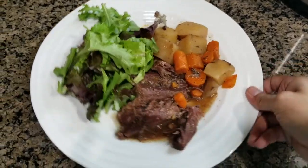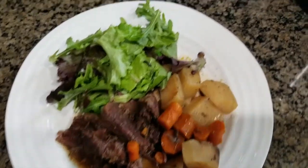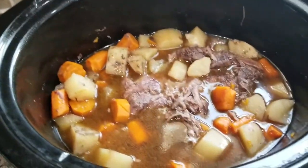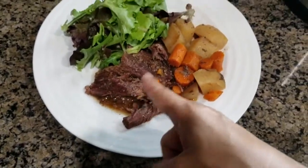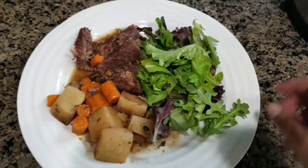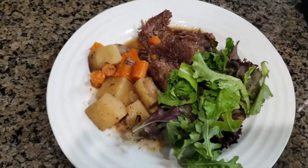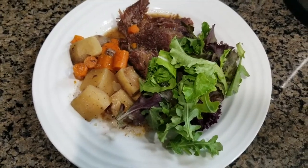Tonight for dinner we're having a pot roast. I made this in the crock pot and I have some leftovers in here as well, so that'll be good for tomorrow. It's basically just the roast with carrots and potatoes — I threw some onion in there with some seasonings — and a side salad. Real simple today since it was all done in the crock pot.